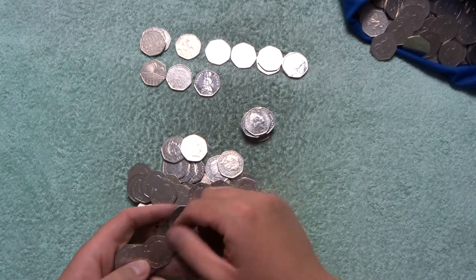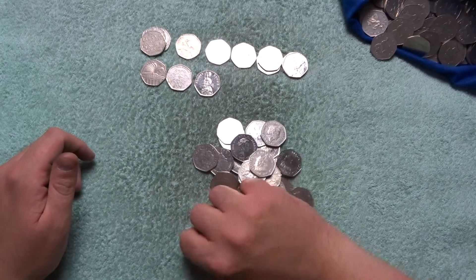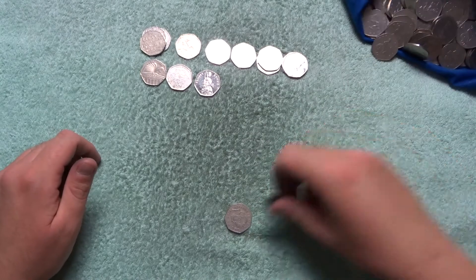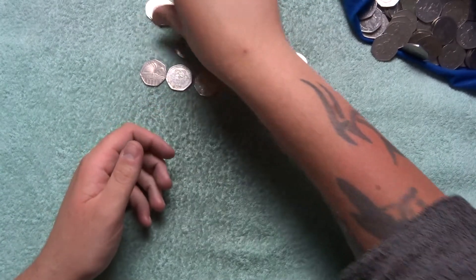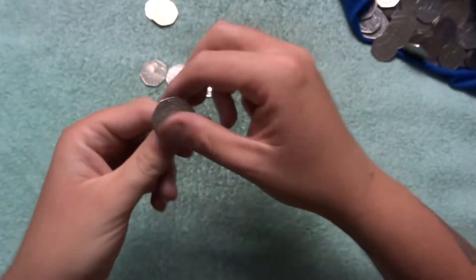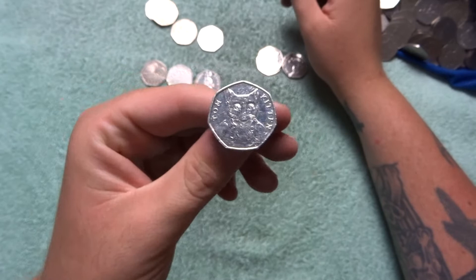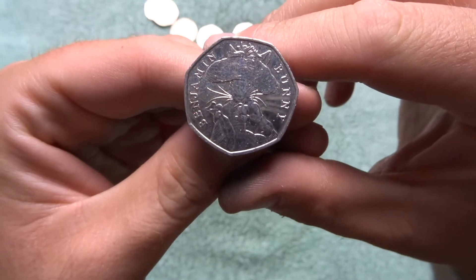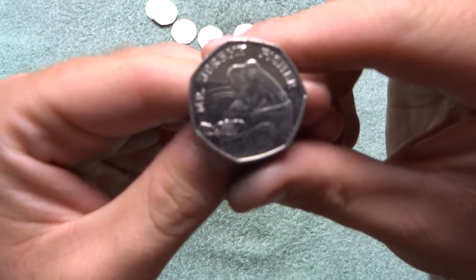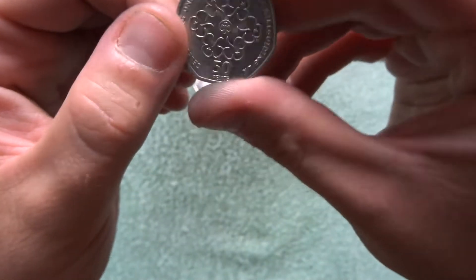So yeah, 2019s are not going to be that rare. Out of this batch we've got 7 of them. So what did we find? We've got three of the Library coins, this Guernsey from 1997, Taylor Peter Rabbit, Tom Kitten, two Benjamin Bunnies, two Jeremy Fishers, the Library, the Girl Guides, and a Flopsy Bunny.